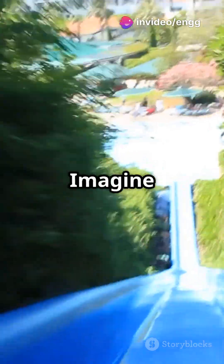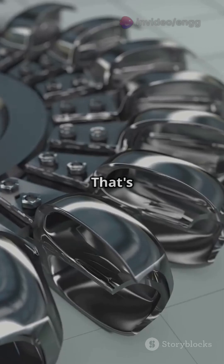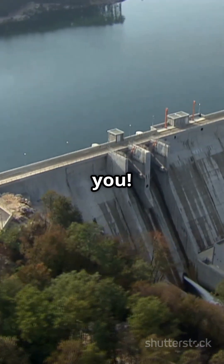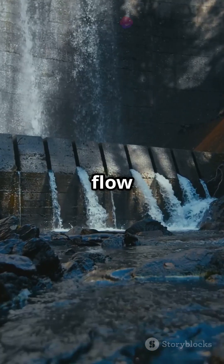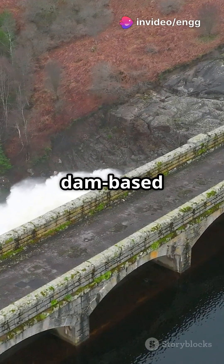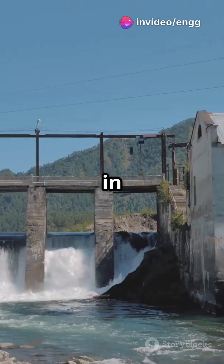Now let's talk Francis turbines. Imagine a water park ride where water rushes in from the sides and shoots out the bottom — that's a Francis turbine for you. Designed for medium-head projects, these turbines have fixed blades and work best at specific flow rates, making them ideal for dam-based hydroelectric projects. They were invented by James B. Francis in 1848.